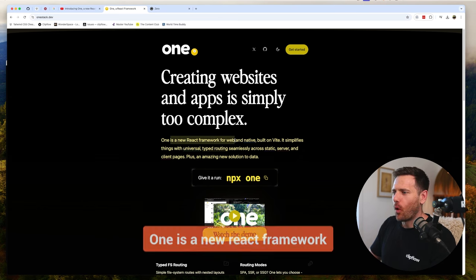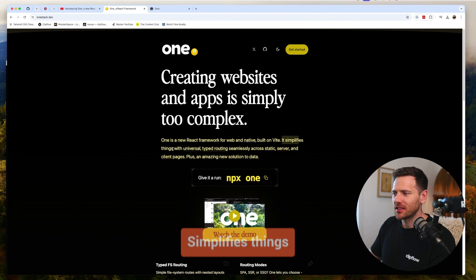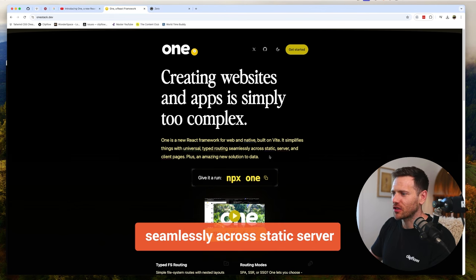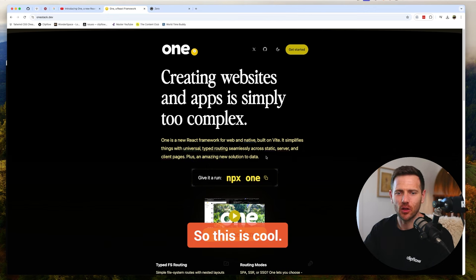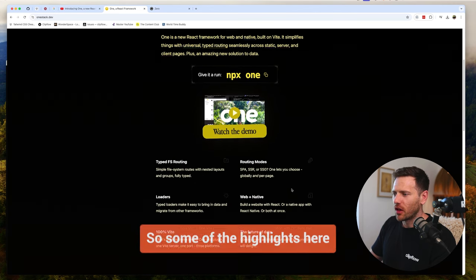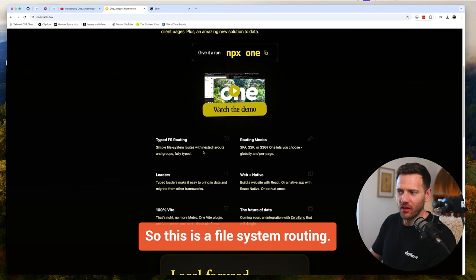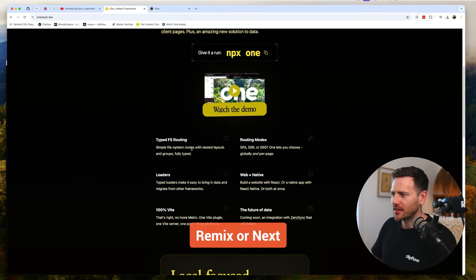One is a new React framework for web and native, built on Vite. It simplifies things with universal typed routing, seamless across static, server, and client pages, plus an amazing new solution to data. It's as simple as running npx one. Some of the highlights include typed file system routing, similar to what you've seen in Remix or Next, with nested layouts and groups.